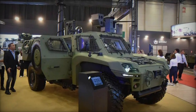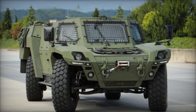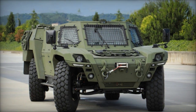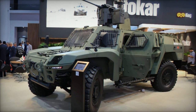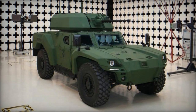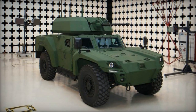A standout feature of the Akrep 2 is its electric control over essential mechanical components, including steering, acceleration, and braking, facilitating remote vehicle control and the integration of driving assistance systems and autonomous capabilities. This innovative design not only enhances the vehicle's survivability but also reduces its silhouette, ensuring effective firepower while minimizing exposure to adversaries.